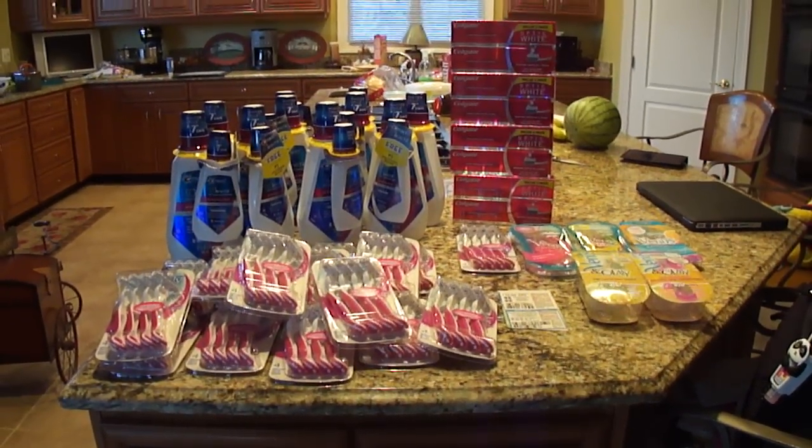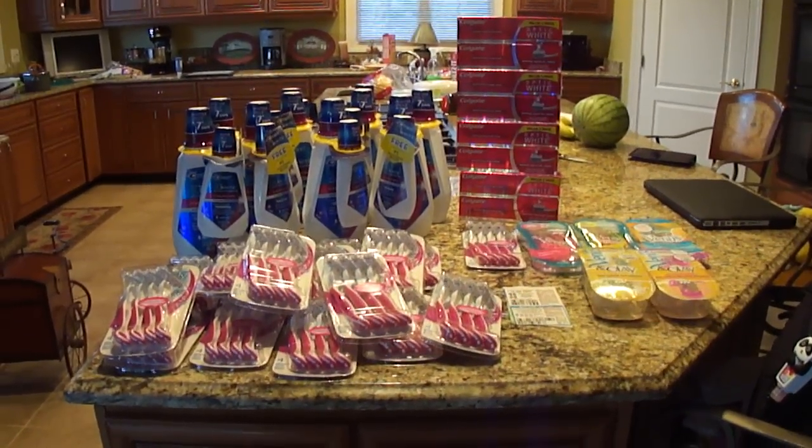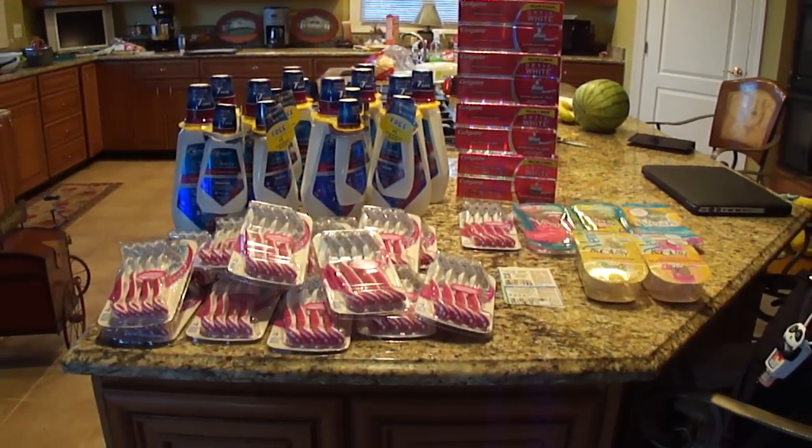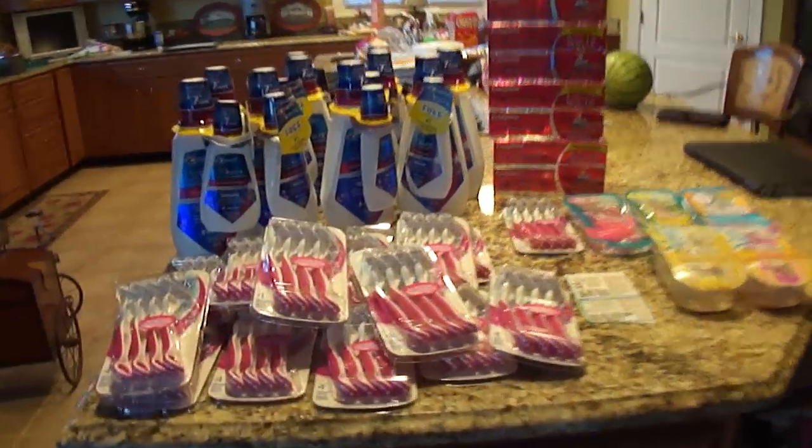Hi everyone, it's Vanessa from Love to Coupon to Save, coming to you today with a Target haul. I'm also going to be clarifying the Venus BOGO coupon with some examples, so let's get started.